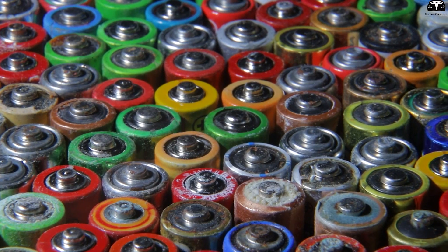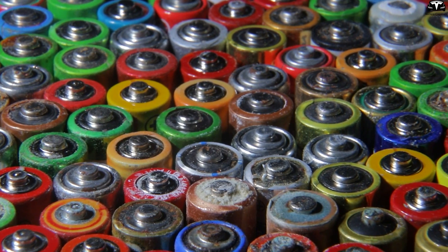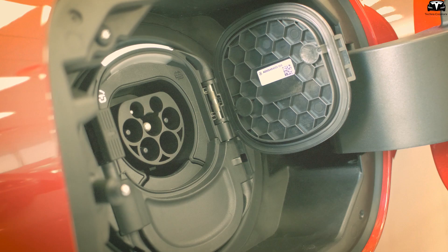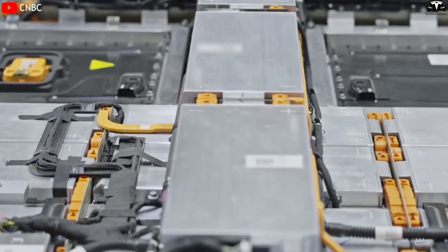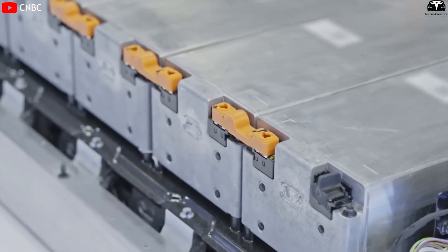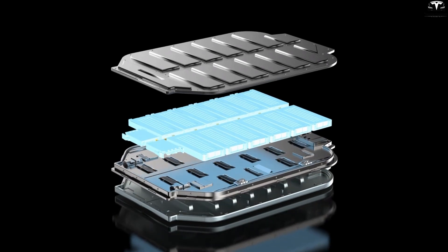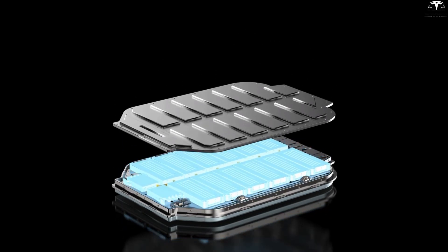Historically, graphite anodes were invented and commercialized in 1991, becoming the foundational technology for phones, cameras, and today's electric vehicles. Silicon anode technology represents the first breakthrough with the potential to completely replace graphite, and it is now ready for widespread market adoption, ushering in a new era for battery innovation and clean energy.